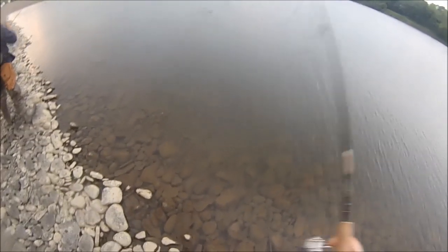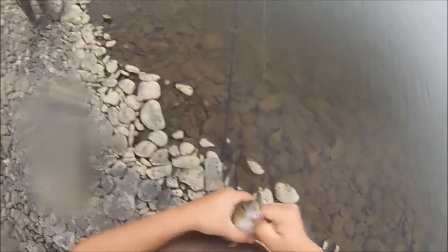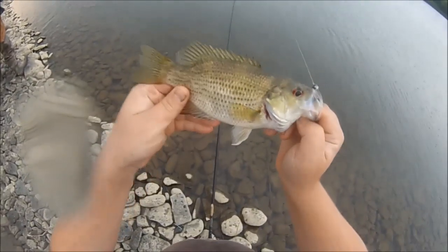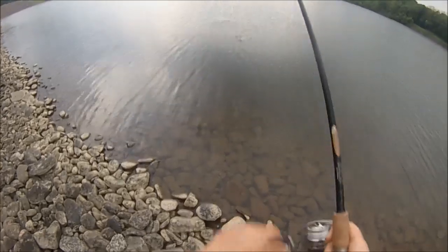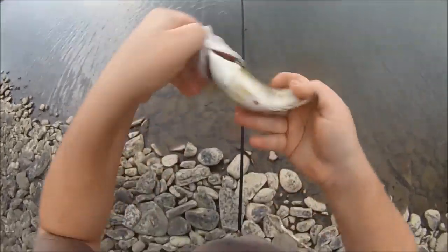Got another one — another rock bass. Quality rock bass. There is another one — big old rock bass, pregnant, eggs. I'm just releasing all the fish today, not keeping anything.